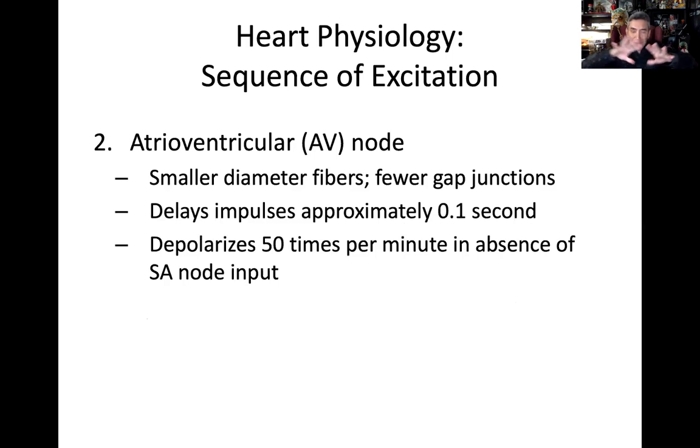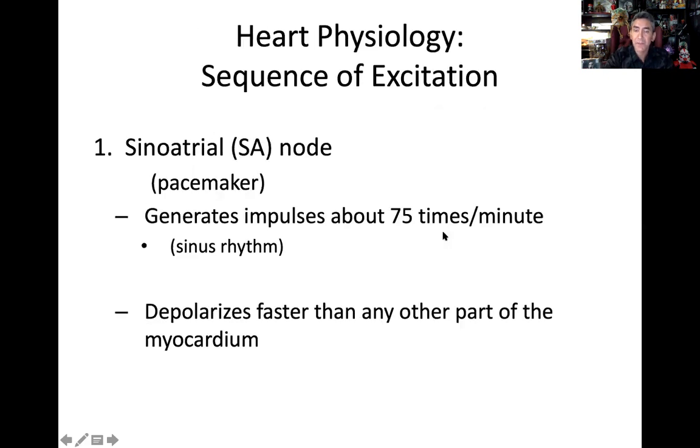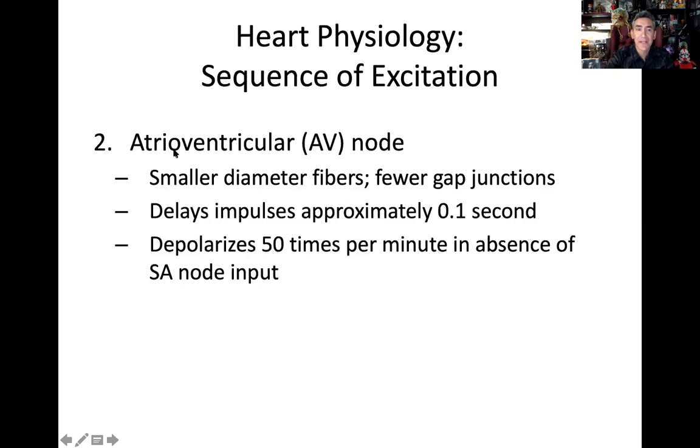Once that wave of depolarization goes through the atrium, we have a little traffic jam — like lanes closed on the interstate slowing down flow. In order to move down into the ventricles, we have a delay at a secondary node called the AV node, or atrioventricular node. It has smaller diameter fibers and fewer gap junctions, causing a slowing of the signal — a tenth of a second delay. This is important, necessary, and normal.